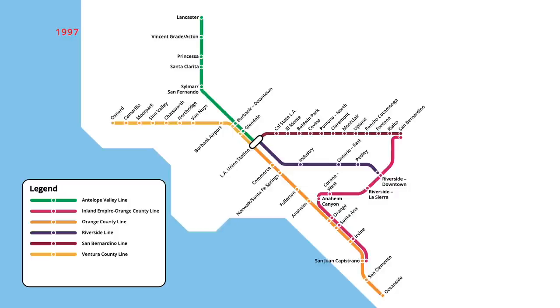A new station opened on the Riverside line in August 1997, with trains now stopping at Montebello/Commerce. Three years later, in March 2000, an infill station was also opened on the Antelope Valley line, with trains beginning to stop at Newhall. Further infill stations were added to the network in 2001, with the Riverside line stopping at Pomona in February and the Antelope Valley line stopping at Sun Valley in April.